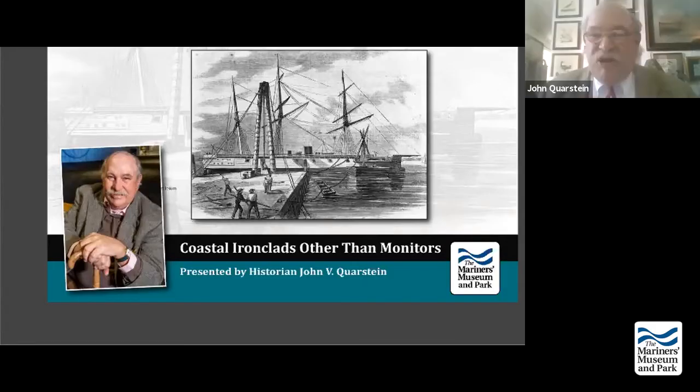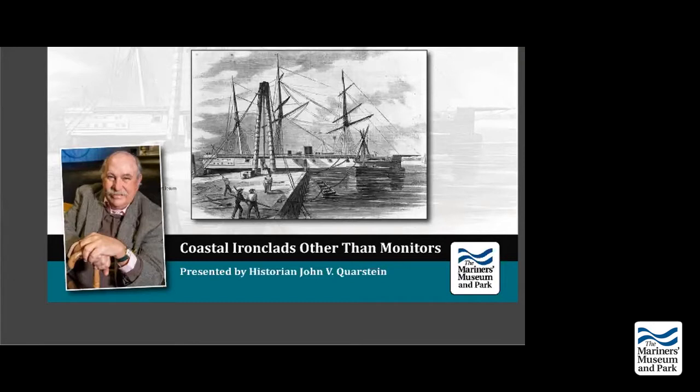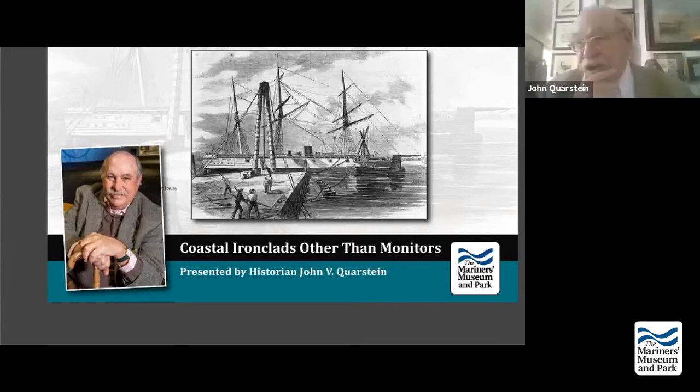I'm John Corstein, Director Emeritus of the USS Monitor Center and Park in Newport News, Virginia. I'm here to tell you a cosmic story. Everyone talks about the Monitor, but there were other ironclads. In fact, at the conclusion of the program, we realized that the Monitor wasn't the best ironclad to serve along the Atlantic coast, and yet others were. War's revolution had hardly been considered otherwise.